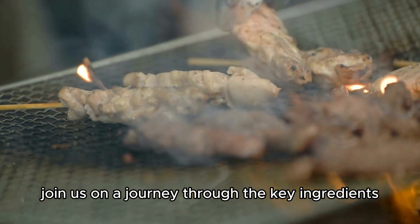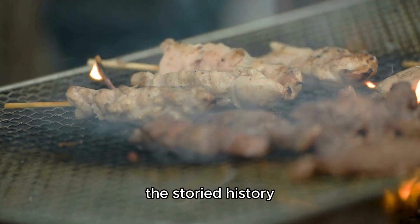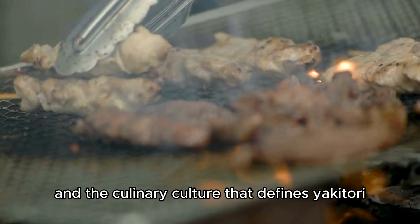Join us on a journey through the key ingredients, the storied history, and the culinary culture that defines yakitori.